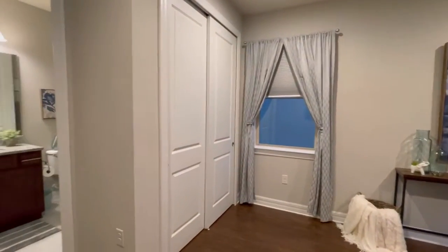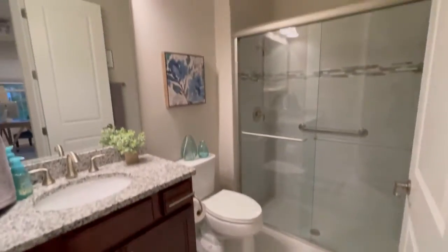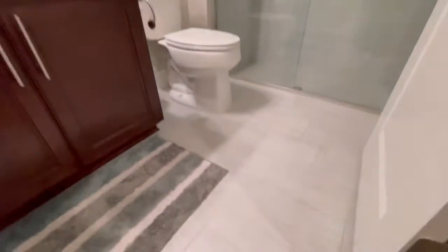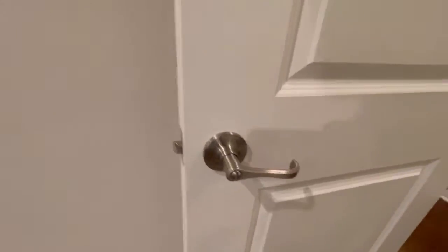You've got a closet and its own bathroom, so this is essentially its own suite. Pretty shower, very nice tile floor, great detail in the shower, brushed nickel hardware.